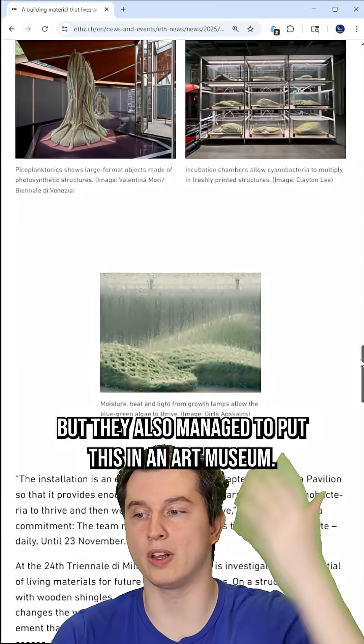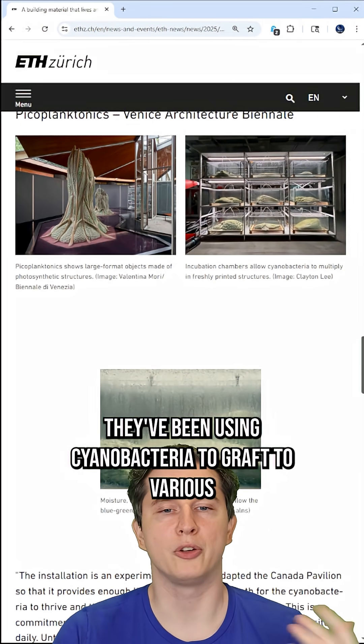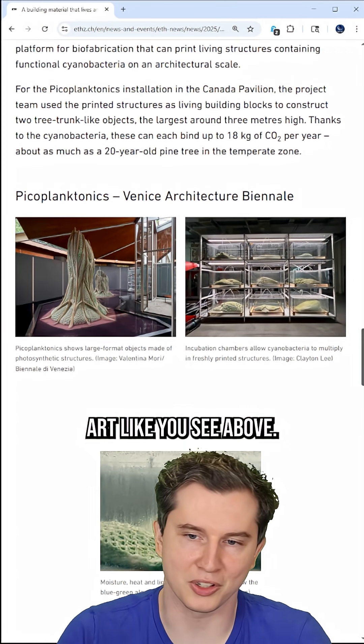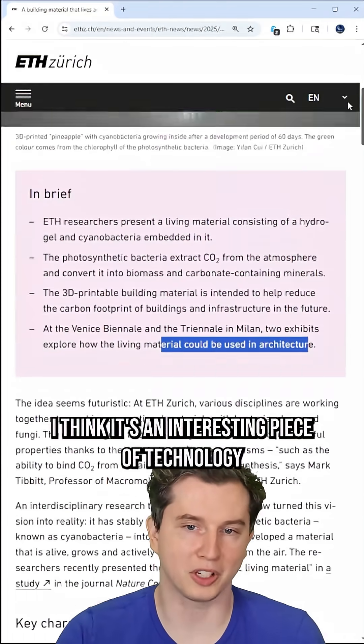These pictures are really tiny, but they also managed to put this in an art museum. They've been using cyanobacteria to graft to various materials and create avant-garde art like you see above. And I think it's just very, very cool. I think it's an interesting piece of technology.